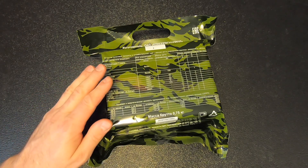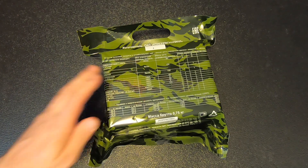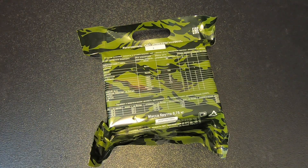Hey folks, what I've got here is a Russian Mountain FSB Special Forces Single Meal Ration, and we're going to check it out right now on Kitbashed Survival.